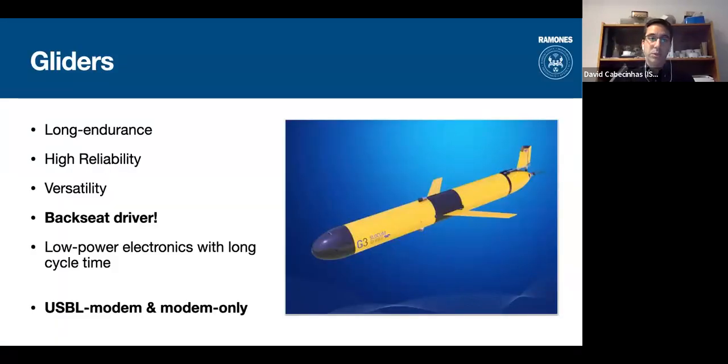A brief description of the assets: we have two Slocum gliders which are high-endurance and very reliable — they've been in use for 30 years and been constantly updated. They have the drawback of having low-power electronics and a long cycle time, so every time we want to get data from them it takes a few seconds, it's not instant like a normal surface robot. Also, these vehicles are typically very autonomous — you program the mission beforehand.